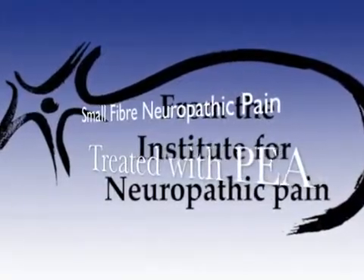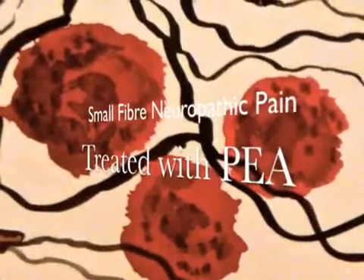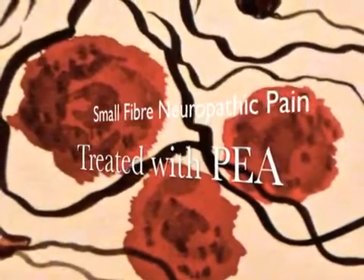Presentation of a patient suffering from small fiber neuropathic pain, treated with palmitoylethanolamide, a mast cell stabilizer.